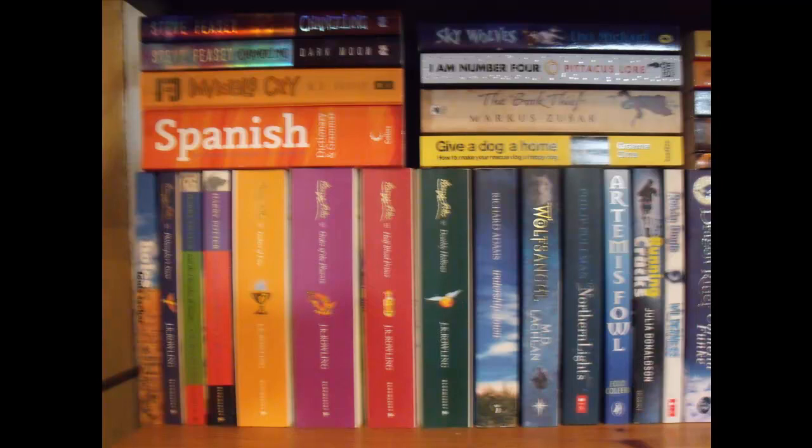Right at the top: Sky Rules by Livvy Mitchell, I Am Number Four by Pitycus Law, The Book Thief by Marcus Zusak, and then Give a Dog a Home: How to Make Your Rescue Dog a Happy Dog by Graham Sims. By the way, I'm sorry that picture's quite blurry — I'm assuming my hand was just a bit shaky at the time and I didn't actually realise when I checked the camera.